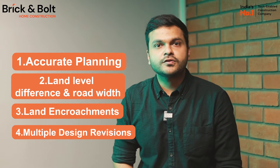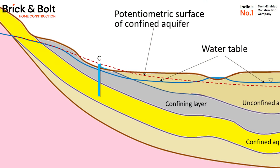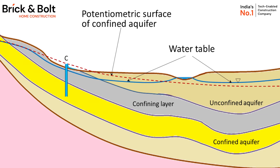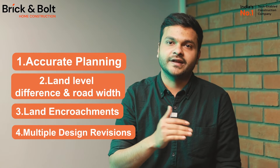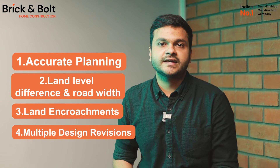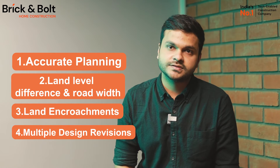To give you a clear idea — as we all know, water tends to flow naturally from higher to lower ground. For home construction, your plot level must be higher than the road level for proper drainage and water flow. If the plot is elevated, rainwater is less likely to accumulate around your house, which reduces the risk of flooding or water damage.